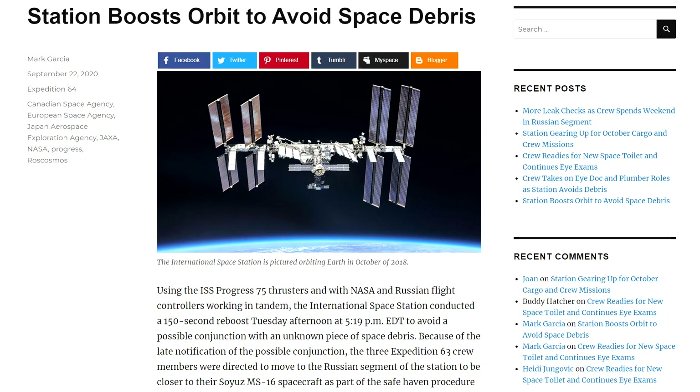Free flying in space, it can steer and use thrusters to change its orbit, and we saw that in action this week as it performed a debris avoidance maneuver to steer clear of potential impact with space debris.